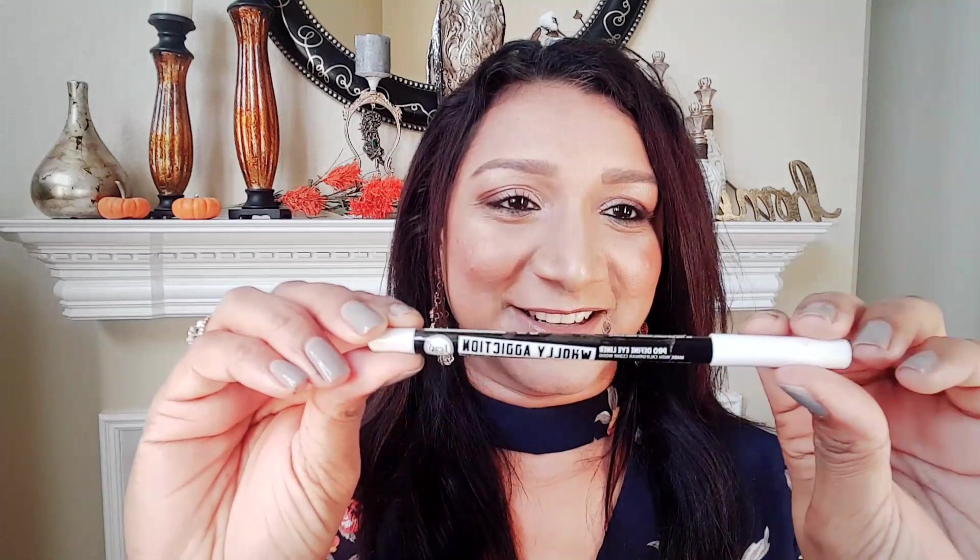The next product is another eyeliner from the brand Jcat. It's a white colored eyeliner called Holy Addiction. It's pretty awesome — I love that it's so smooth and blendable.